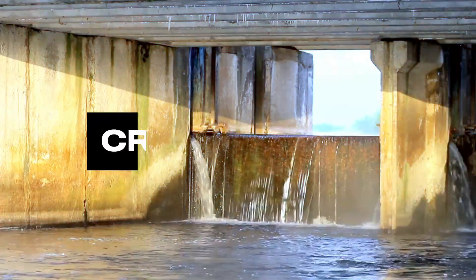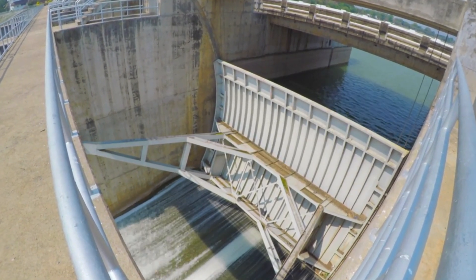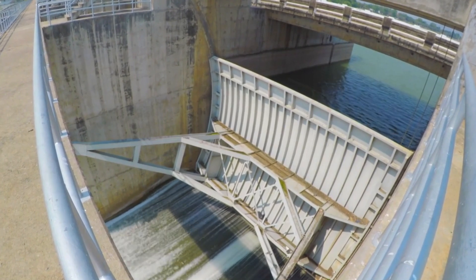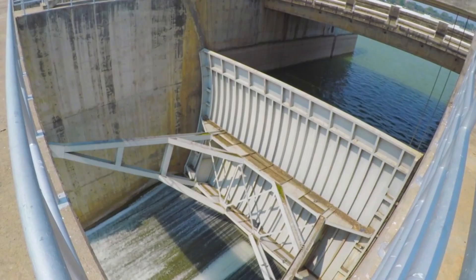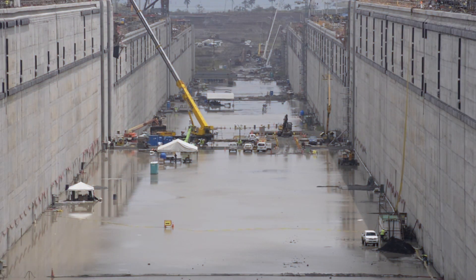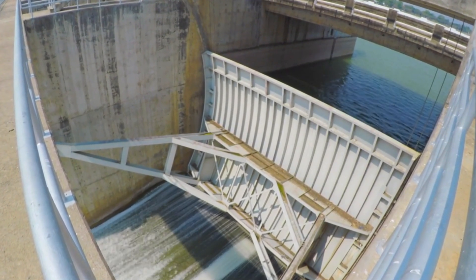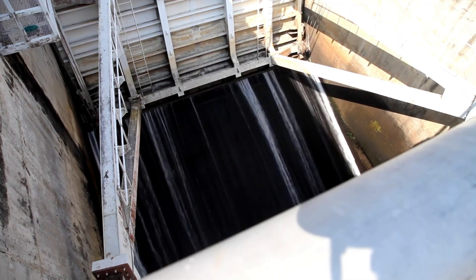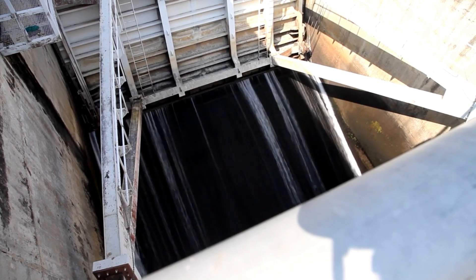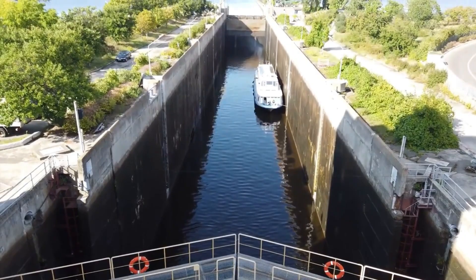Crest gates are compact, bottom-hinged structures designed for maximum efficiency in areas prone to ice buildup or floating debris. These gates operate by tilting upward or downward to regulate water flow, making them ideal for environments where debris passage is crucial. Their sleek and functional design ensures smooth operation while maintaining structural integrity, even under significant hydraulic pressures. Crest gates are a testament to smart engineering in challenging conditions.